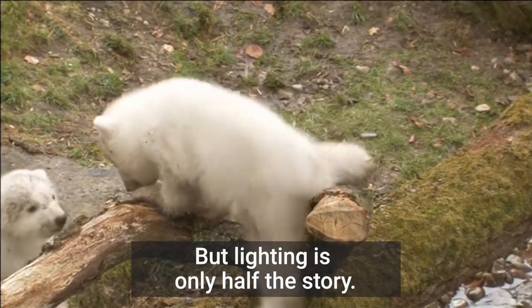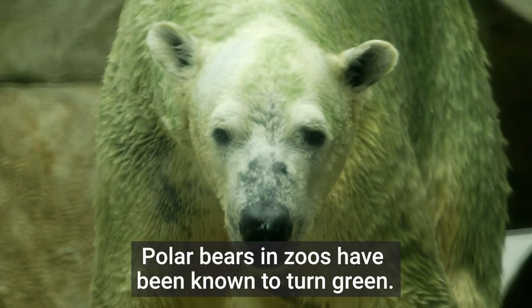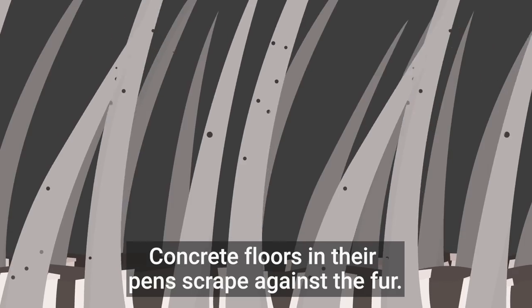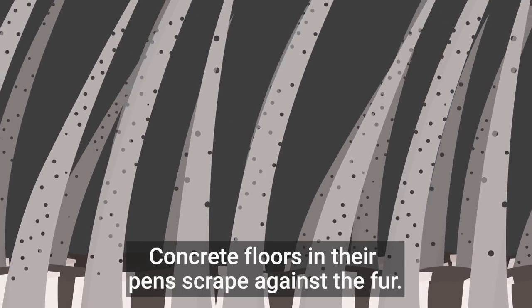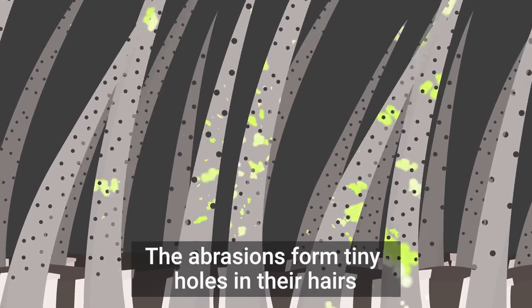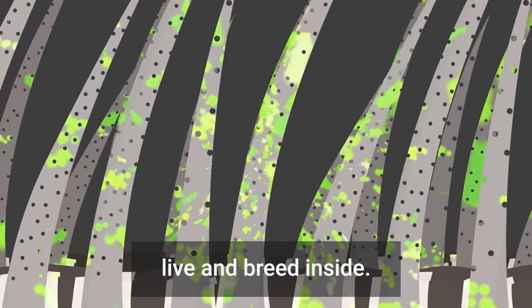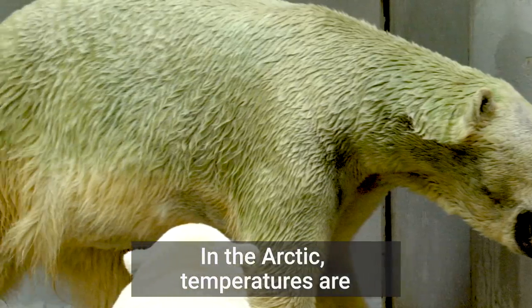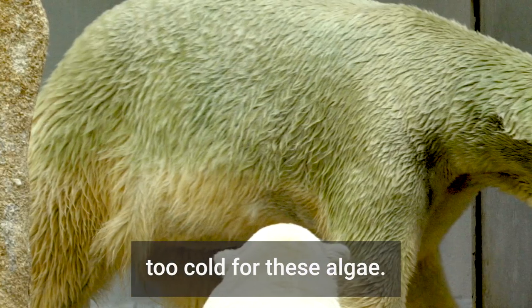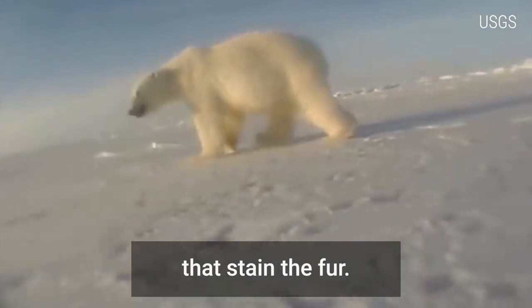But lighting is only half the story. Polar bears in zoos have been known to turn green. Concrete floors in their pens scrape against the fur — the abrasions form tiny holes in their hairs, opening a gateway for algae that can live and breed inside. In the Arctic, temperatures are too cold for these algae. But wild polar bear fur can still change color to yellow, thanks to oils from their prey that stain the fur.